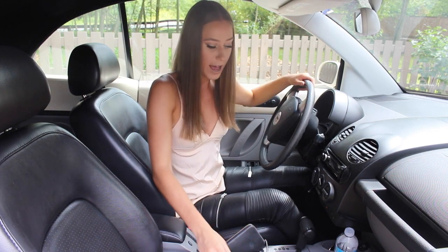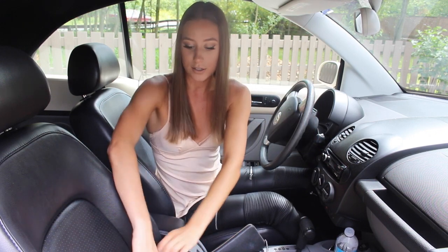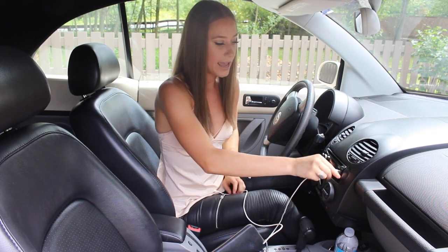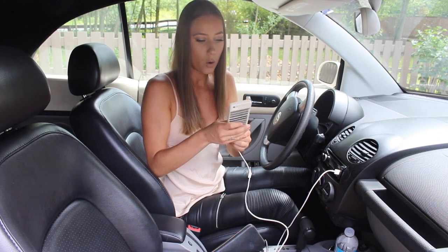Okay, so let's get started. Obviously the first thing you have in your car is your keys — pretty obvious, or else you wouldn't be able to drive. The second thing I always have is my phone, and I make sure I always have either an aux cord, or this, which works as both a charger and an aux cord.